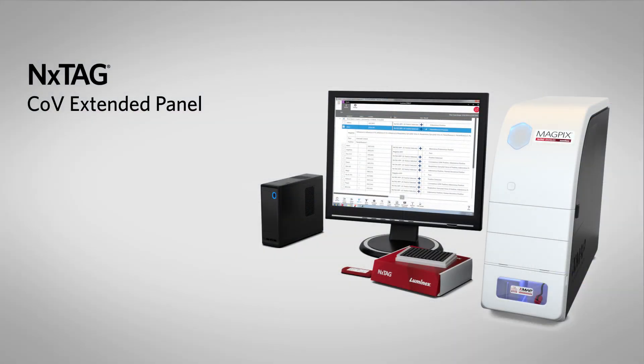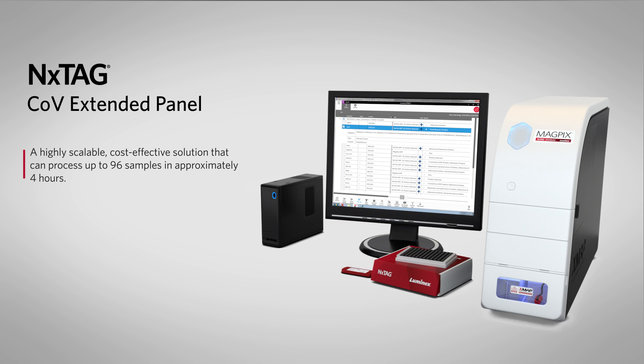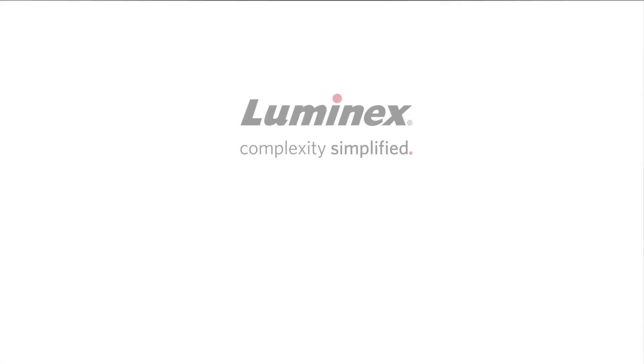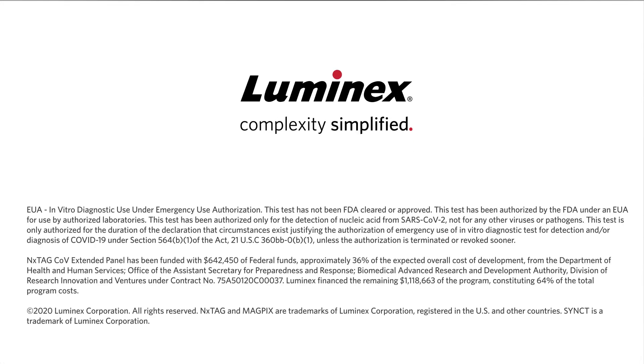The NextTag CoVe Extended Panel is a highly scalable testing solution for detecting SARS-CoV-2 that can run up to 96 samples in approximately 4 hours. When used alongside the NextTag Respiratory Pathogen Panel, users have the flexibility to detect 20 other common respiratory pathogens in the same run. It detects three SARS-CoV-2 viral genes, delivering reliable results using Synced Software. For more information about our flexible solutions for coronavirus testing, please visit info.luminixcorp.com/COVID-19.